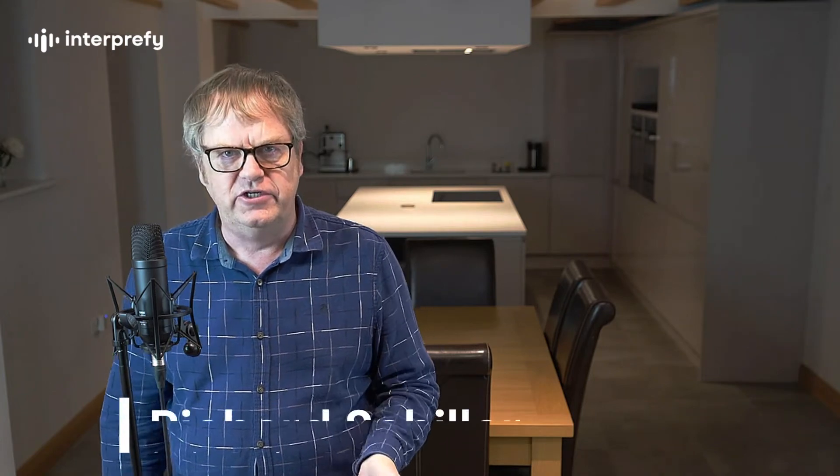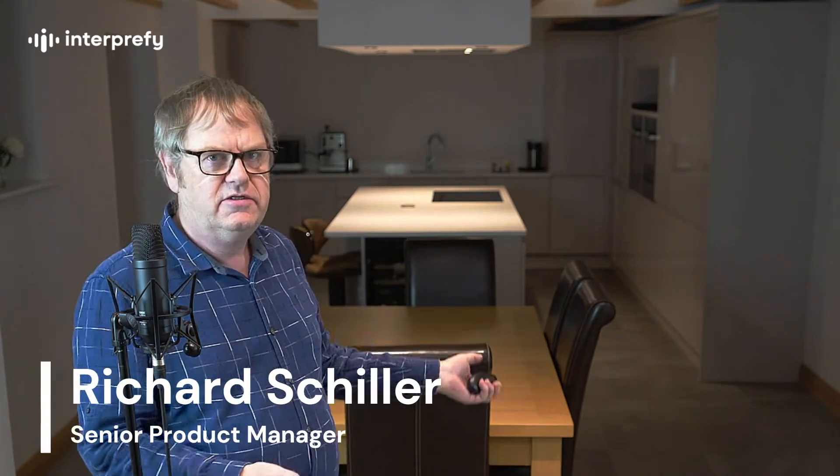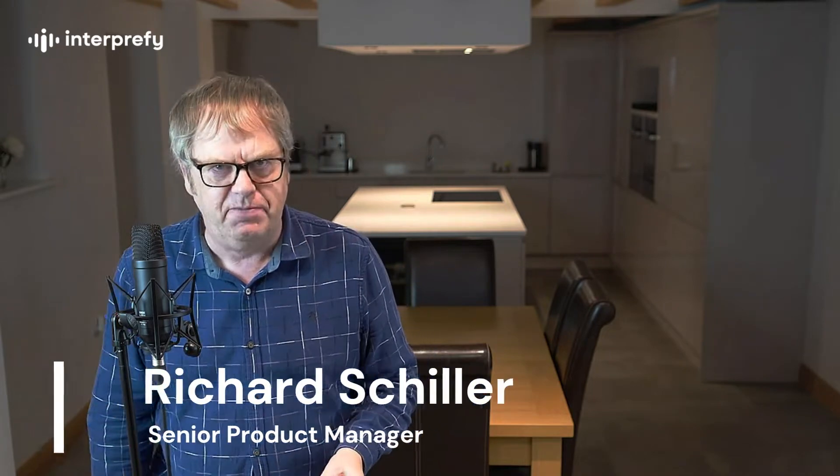Hi, my name is Richard Schiller and I'm in my kitchen to share Interprefy's latest recipe to improve simultaneous interpretation: Interprefy Clarifier.